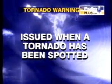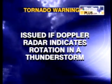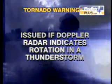A tornado warning is issued when a tornado has been spotted or if a Doppler radar indicates rotation in a thunderstorm. It's the more serious of the two. Here is the tornado — look up, look all the way up. After a warning is issued, you should go inside immediately. Seek shelter in the lowest room in your house, preferably with no windows, and stay inside until the severe weather has passed.